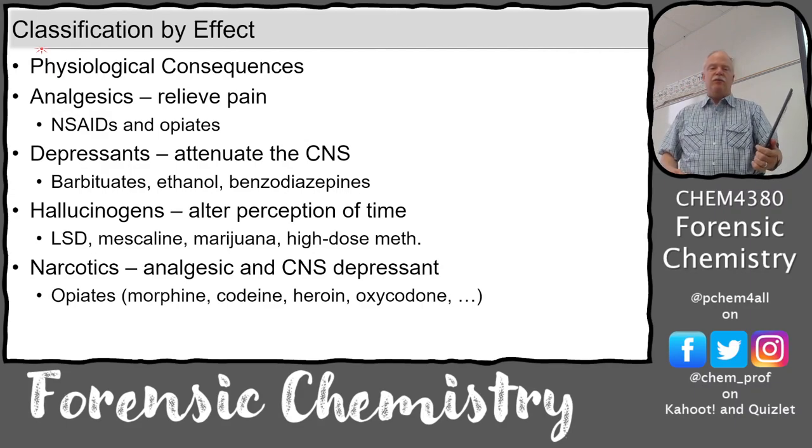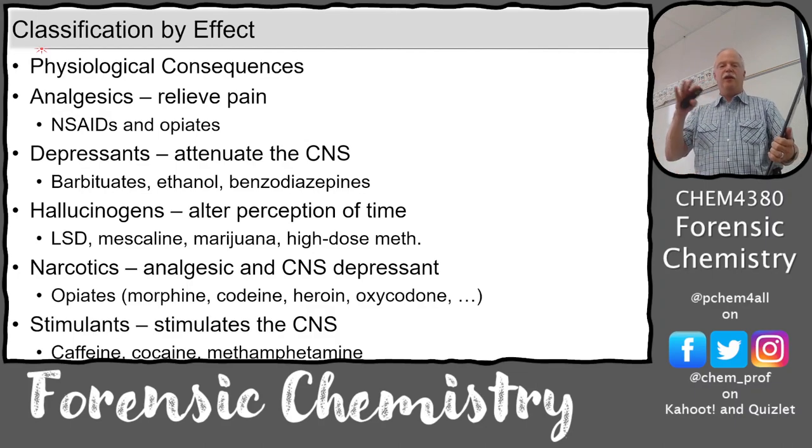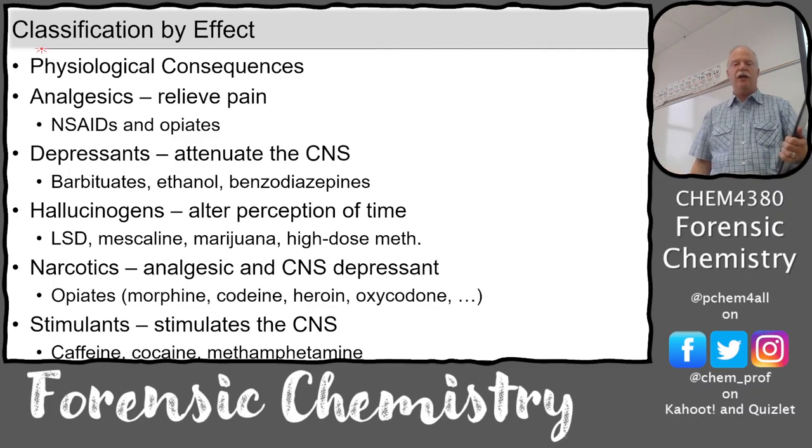Narcotics are a combination of an analgesic and a central nervous system depressant - all of the opiates, of course, and fentanyl. Stimulants stimulate the central nervous system: caffeine, cocaine, and methamphetamines. Some things are in multiple categories, and again, that's the concentration or dose response.